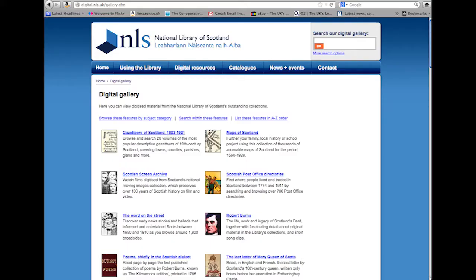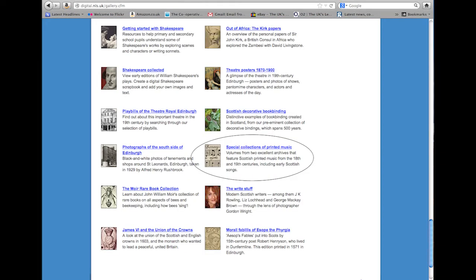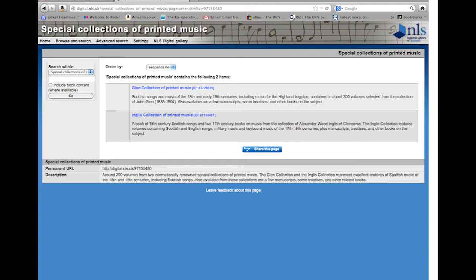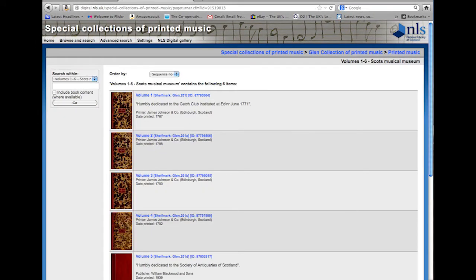If you would like to find full-text music, go to digital.nls.uk. If you look under special collections of printed music, you will see a search box on the left-hand side, and you can search within this particular theme of music.